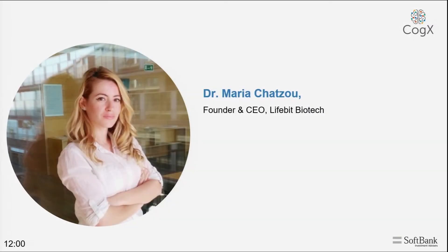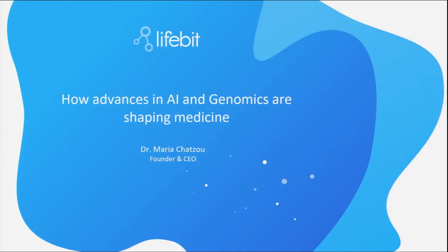I'm Maria, the founder and CEO of Lifebit. Basically what we do at Lifebit, we build B2B software that enables people to understand and analyze genetic data at scale. Today I'm going to be talking about how advances in AI and genomics are shaping medicine, and a little bit more about what we're trying to do at Lifebit.